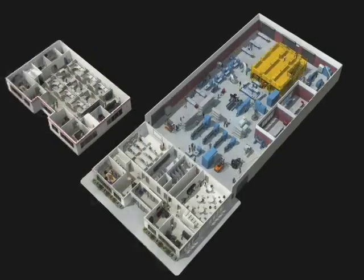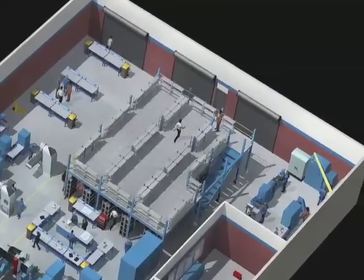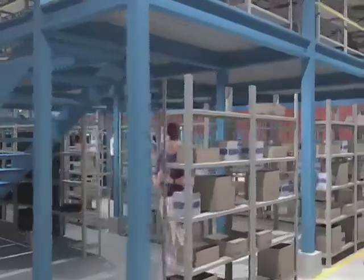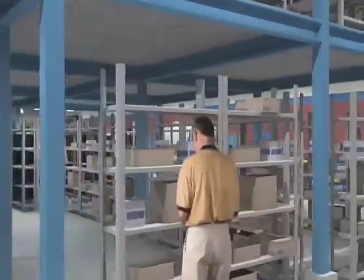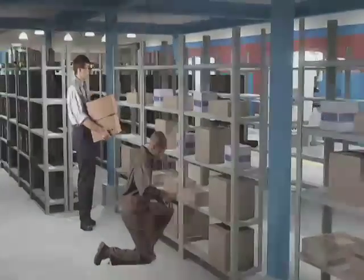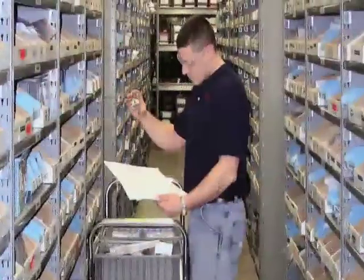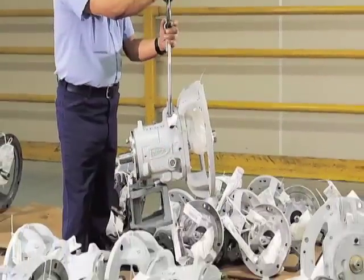With immediate access to quality OEM parts, on-site FlowServe personnel fill a valuable management role by monitoring your inventory and evaluating it against operating needs. Through inventory rationalisation, safety stock recommendations, material standardisation and equipment obsolescence management, FlowServe parts and inventory experts can develop programs to reduce your inventory costs while maintaining superior equipment performance and minimising downtime.